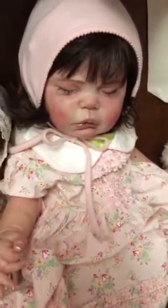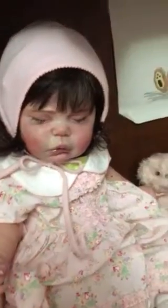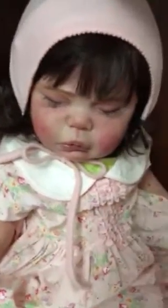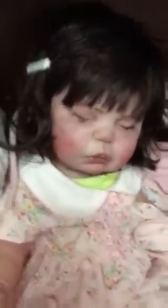Hello everybody, I'm here today to show a couple more babies for sale. I am going to sell my Evelyn by Cassie Brace. She did have rooted hair but it just didn't look nice, so I gave her this cute little soft short curly wig and she looks so adorable, much better. Because she's pretty big, she looks like a toddler size, so the more hair suits her anyway.